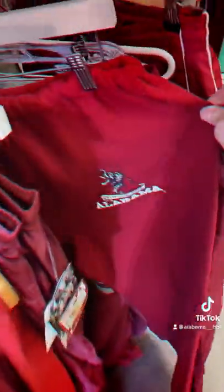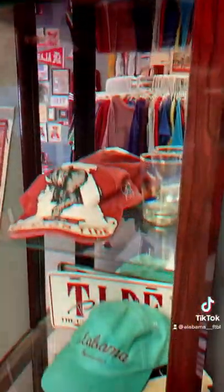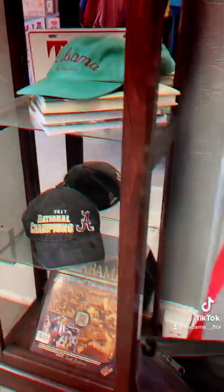You can find these vintage windbreakers and sweatpants to really complete your look. There are also really cool hats with unique patterns that I've never seen before.